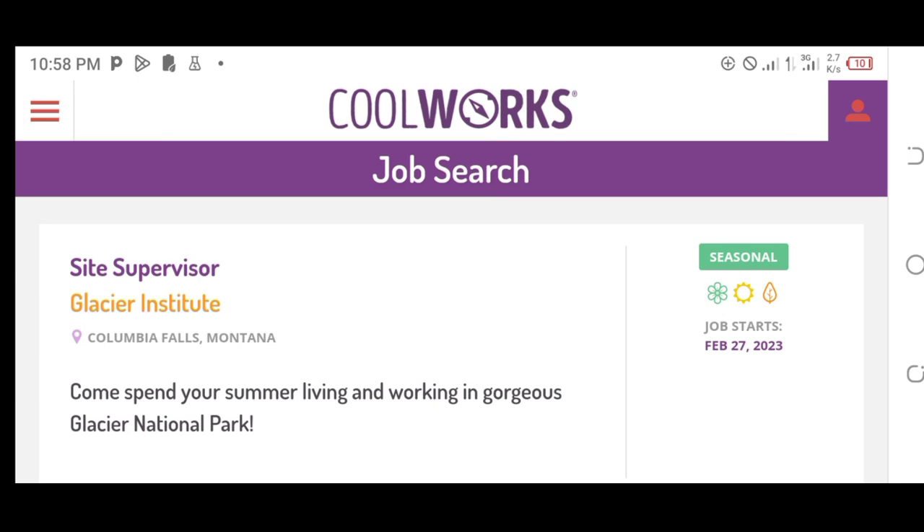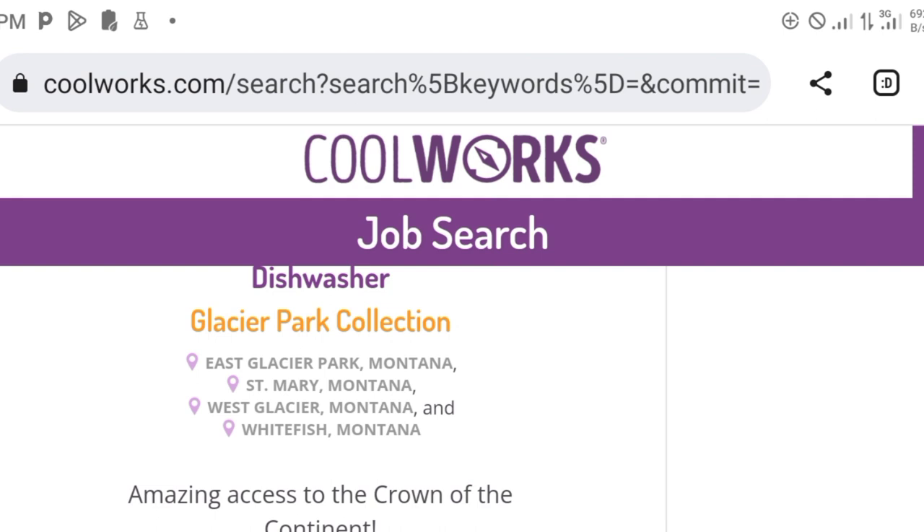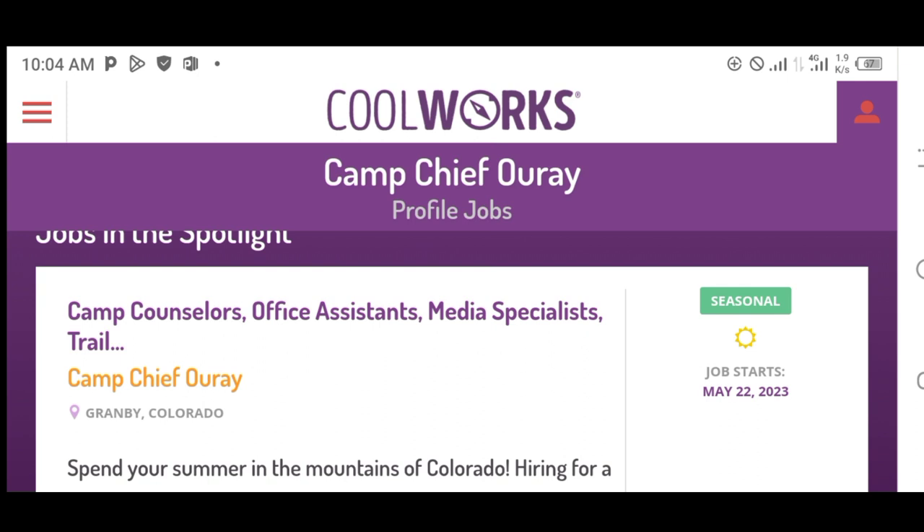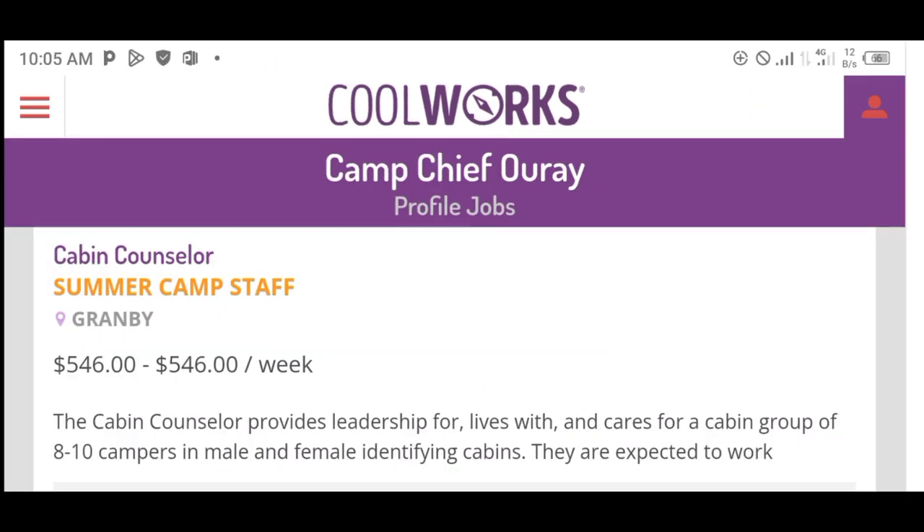There is a site supervisor position starting next year, and a Glacier Pack Collection listing looking for workers. So people are looking for jobs and many employers are looking for workers — there are great jobs to do in the United States. Like this particular dishwashing role — they offer a $500 bonus for dishwashers. That is the incentive they add; they do this because many people don't like that kind of job. There is also a Summer Camp staff position paying $546 per week.